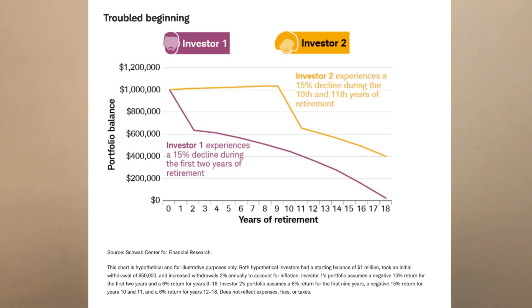The other one had that same 15% negative return in the 10th or 11th year of retirement. The person who had that negative return in the 10th or 11th year will have hundreds of thousands of dollars more in their retirement account later on down the road.